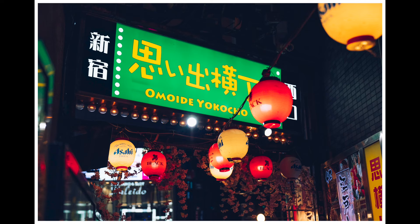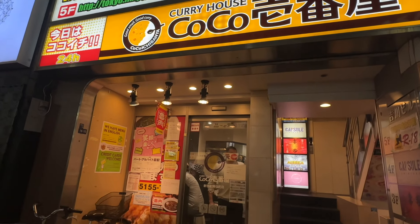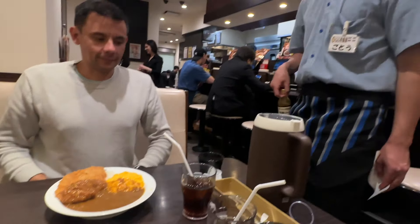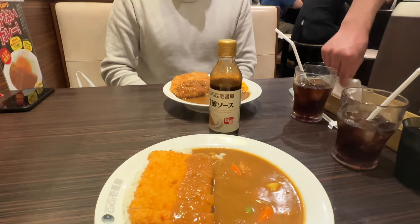I really felt like katsu curry for dinner, so we googled and CoCo Curry House was recommended. We went to the one in Shinjuku, as there are a few locations around. It was delicious — no wait, fast and fresh, and just what I felt like.